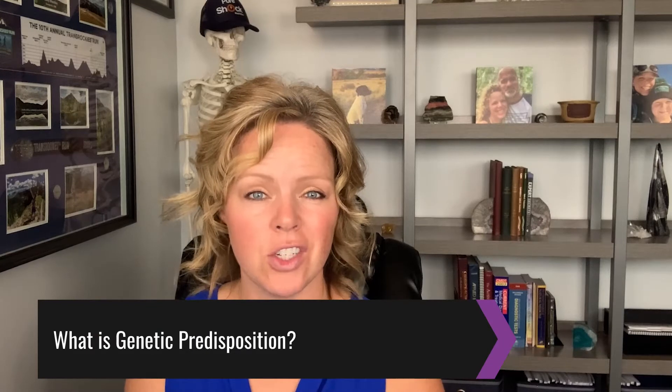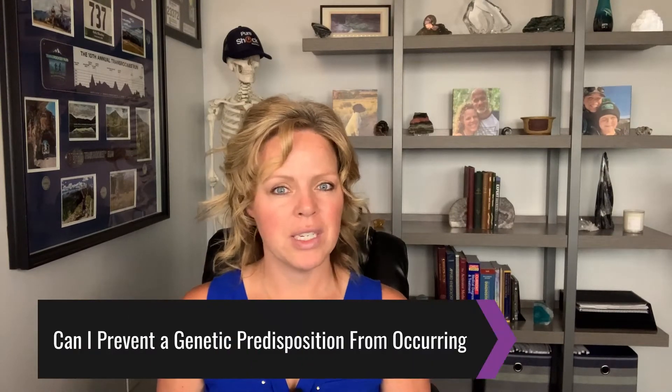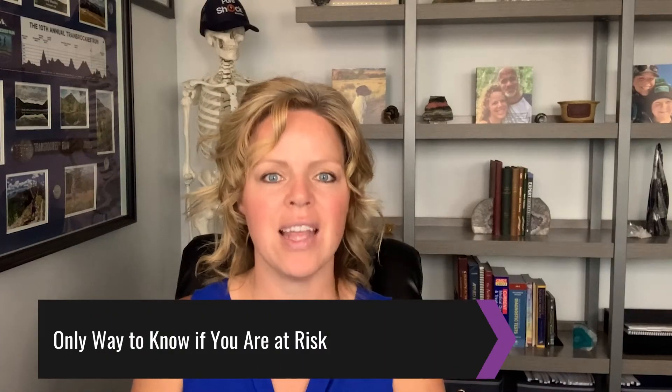Hi, I'm Dr. Kelly Shockley, doctor of chiropractic, board certified in sports medicine and specialized in clinical nutrition. In this video, we're going to be going over what genetic predisposition actually is and how it differs from inherited diseases. Then we will be answering the most common question: can I prevent a genetic predisposition from occurring? And finally, I will be sharing with you the best way to know if you are at risk and how to protect yourself. There is more to it than genetic testing.